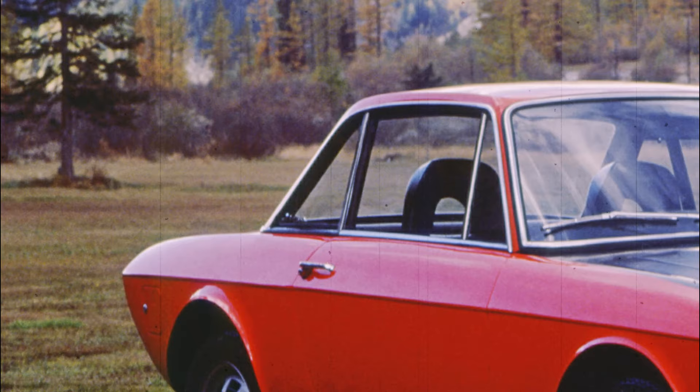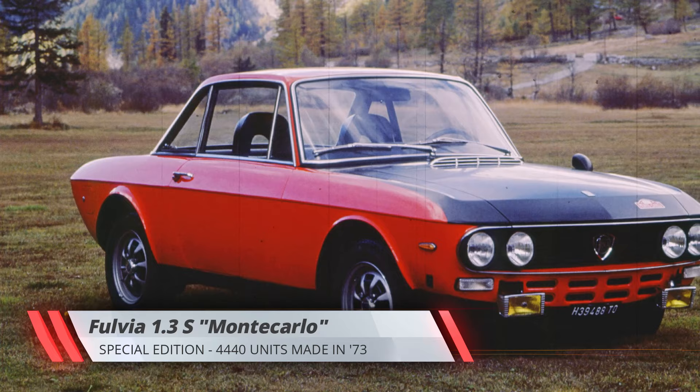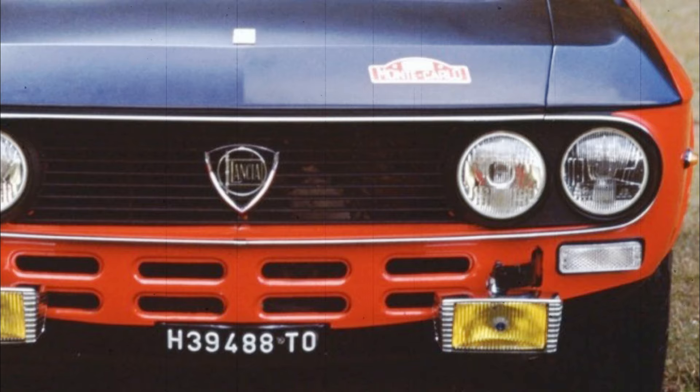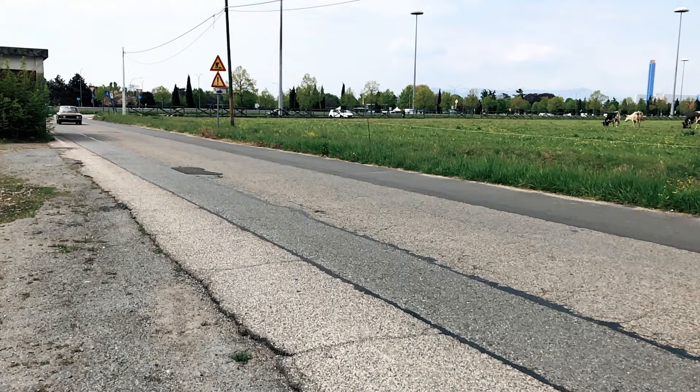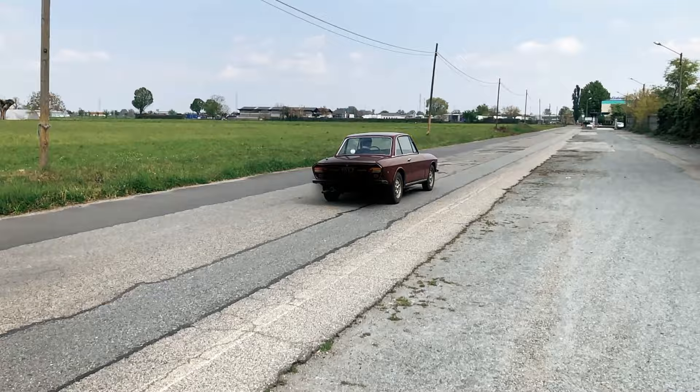Still, I certainly can't argue with the Munari connection, as his surprise victory in the 1972 Monte Carlo Rally created such a demand for the Fulvia Coupé that Fiat just couldn't kill it off as it had planned. In fact, a rather crass special edition based on the 1.3 S, the Monte Carlo, was created in March of 1972 to capitalize on the renewed interest. Painted to match the rally car's livery, it lost its bumpers and gained a pair of square fog lights in an attempt to look racy. However, it was all show and no go, as the technical specification remained the same as the usual 1.3 S models.